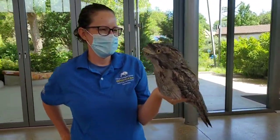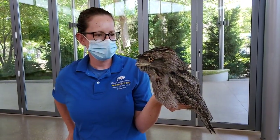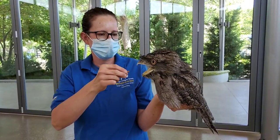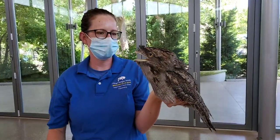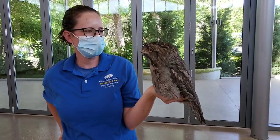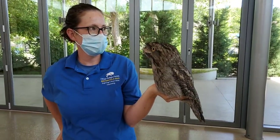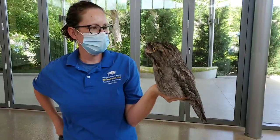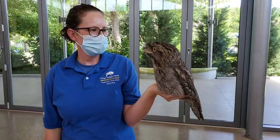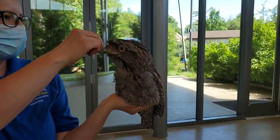So we decided to invite a friend instead. Our friend there is Sterling, one of our screech owls. Part of the reason we brought Sterling is to show you that tawny frogmouths are a little bit different than owls. A lot of people think tawny frogmouths are some type of strange-looking owl, but they are a totally different bird — they are part of the Nightjar family.